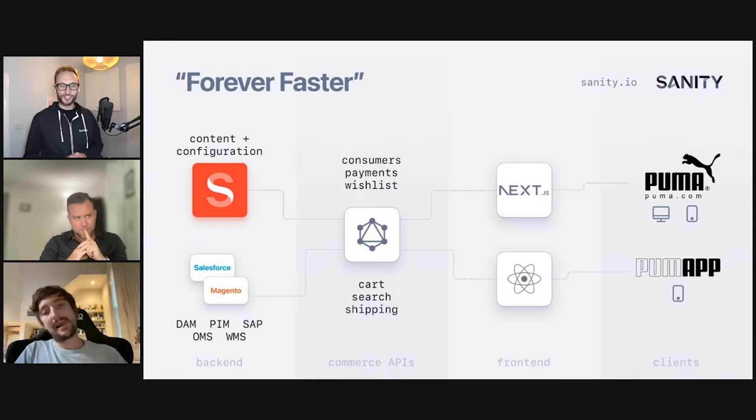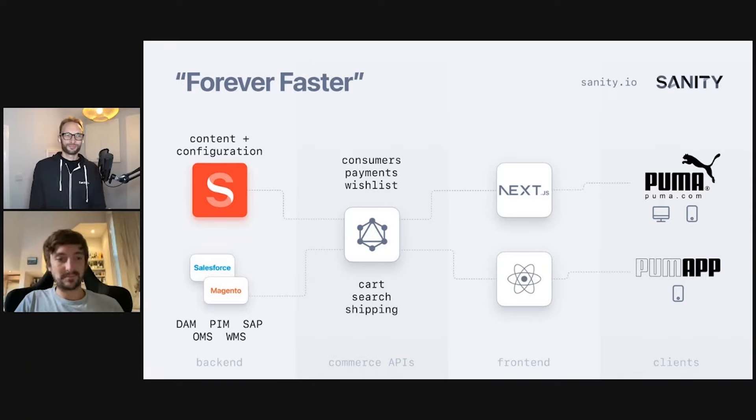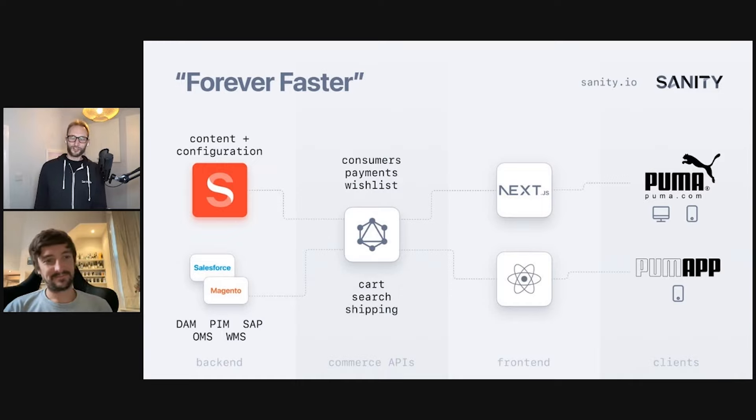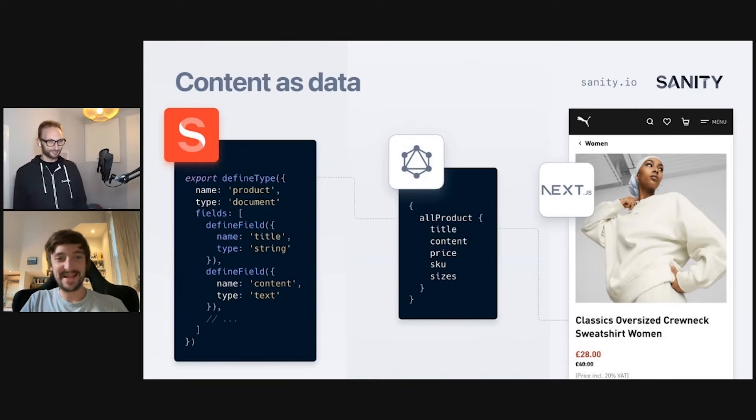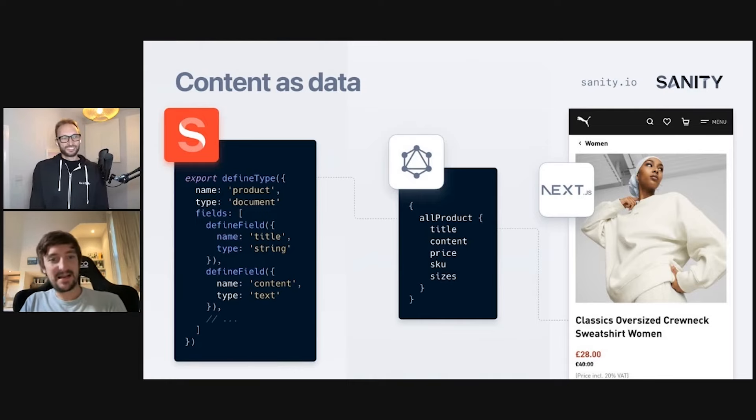I'll bring Luke onto the stage. Luke, you headed up the development for the Puma project at Formidable. How did you approach this mammoth task? It was quite the task. This all started in late 2020 when Puma asked Formidable for a proof of concept. They really wanted to see what the latest and greatest in content management and front-end were. Almost instinctively, we reached out for Sanity and Next.js as the two components to help get us started.